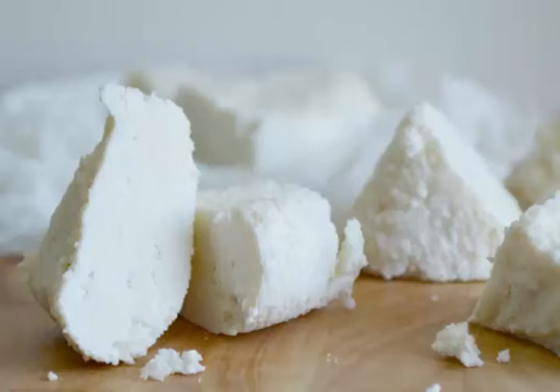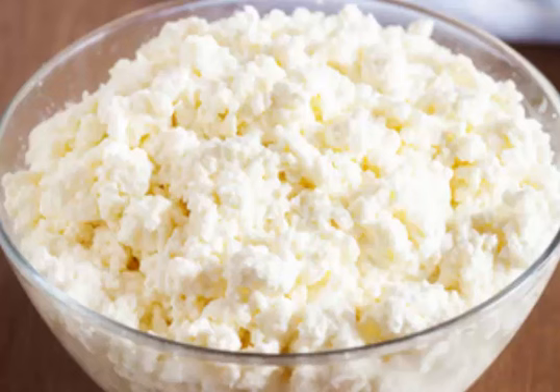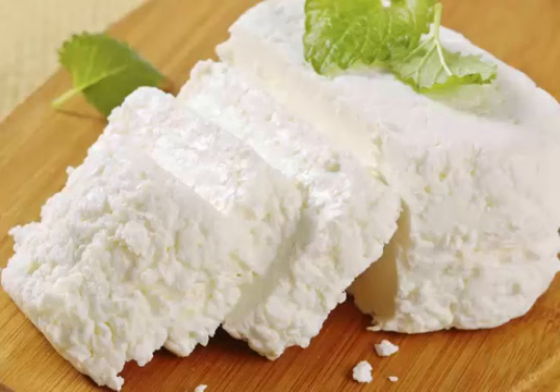Ricotta infornata is produced by placing a large lump of soft ricotta in the oven until it develops a brown, lightly charred crust, sometimes even until it becomes sandy brown all the way through. Ricotta infornata is popular mainly in Sardinia and Sicily, and is sometimes called ricotta al forno.